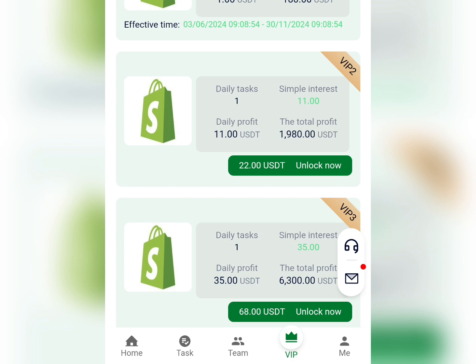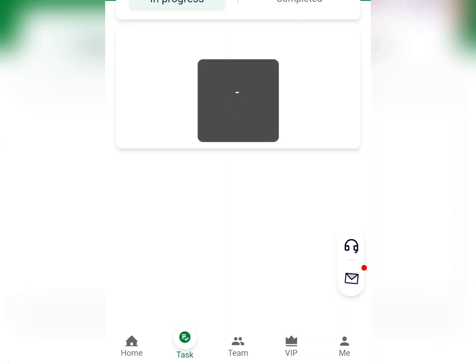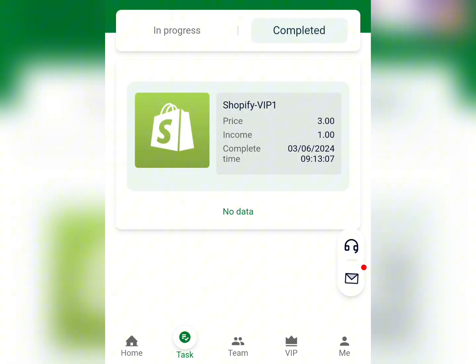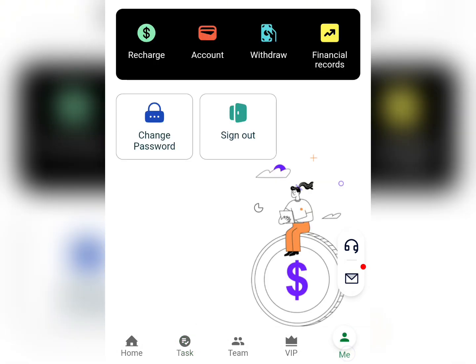Once you've subscribed, come to the task area and complete your tasks. I've done my task for today so I'll come back in the next 23 hours to complete the next one. You can see the tasks I just did and how I earned my money.